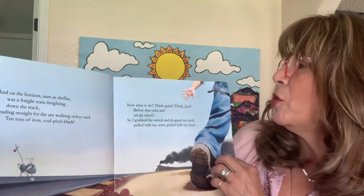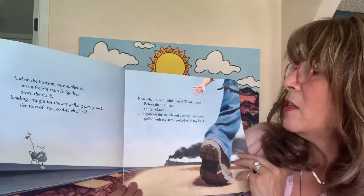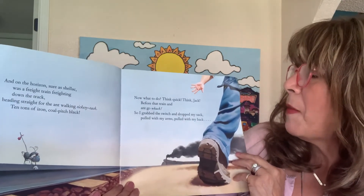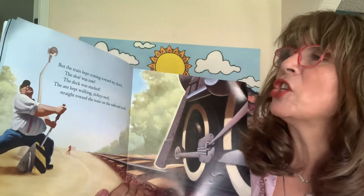Now what to do? Think quick, think Jack, before that train and ant go whack. So I grabbed the switch and dropped my sack, pulled with my arms, pulled with my back. But the train kept coming toward my shack.